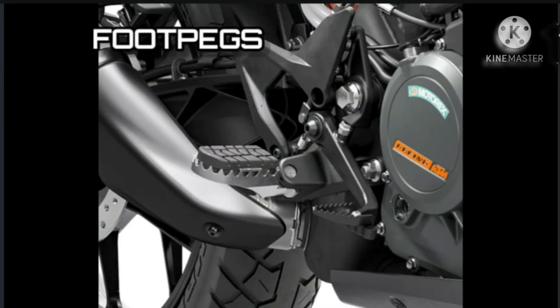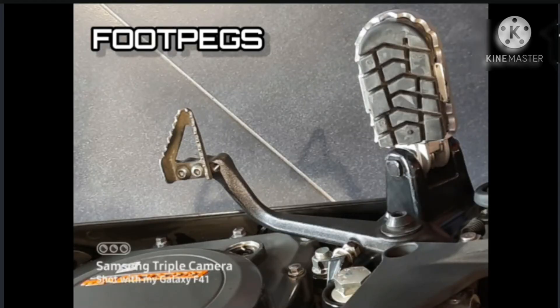Footpegs: The wide and robust footpegs come directly from the off-road models. They were developed for all-day riding, whether standing or seated, for street, touring or off-road boots. They have rubber inserts which provide more comfort when riding on the street and can be easily removed for more grip when heading off the beaten track.